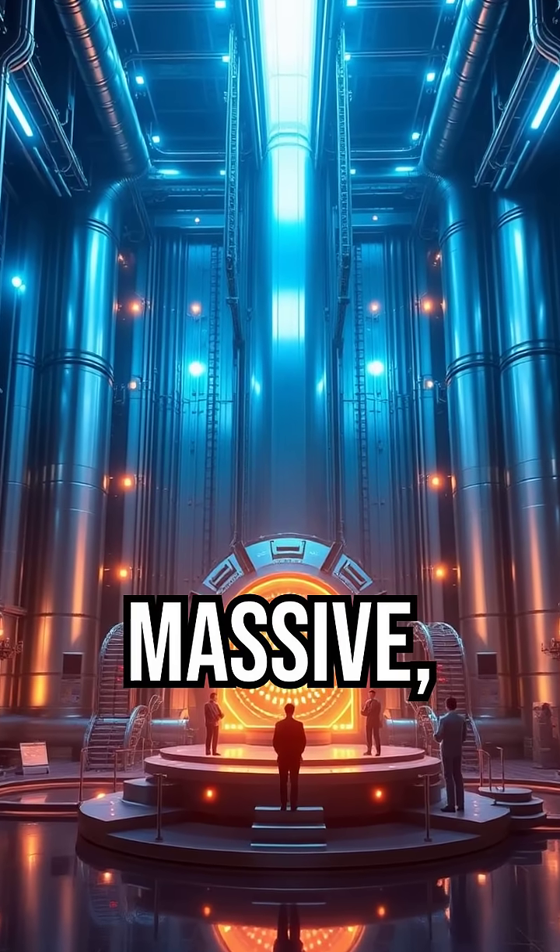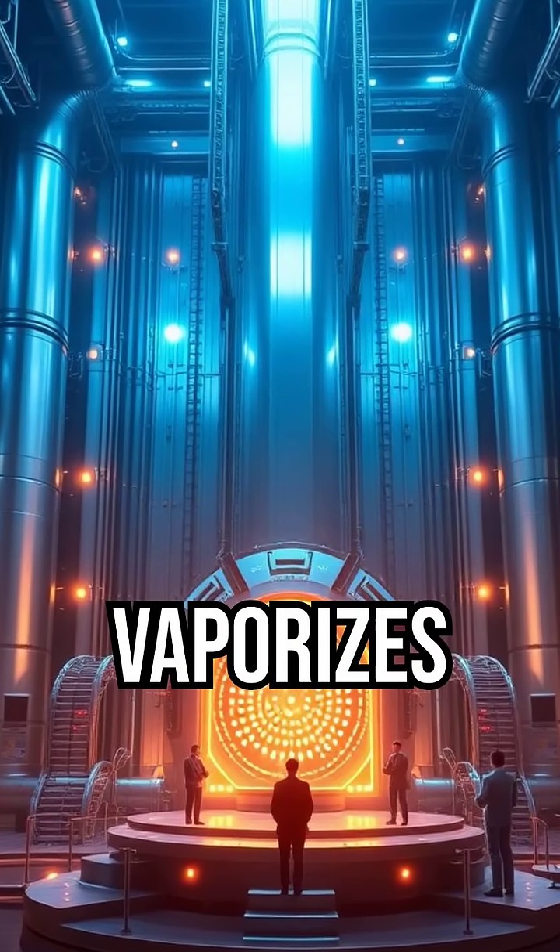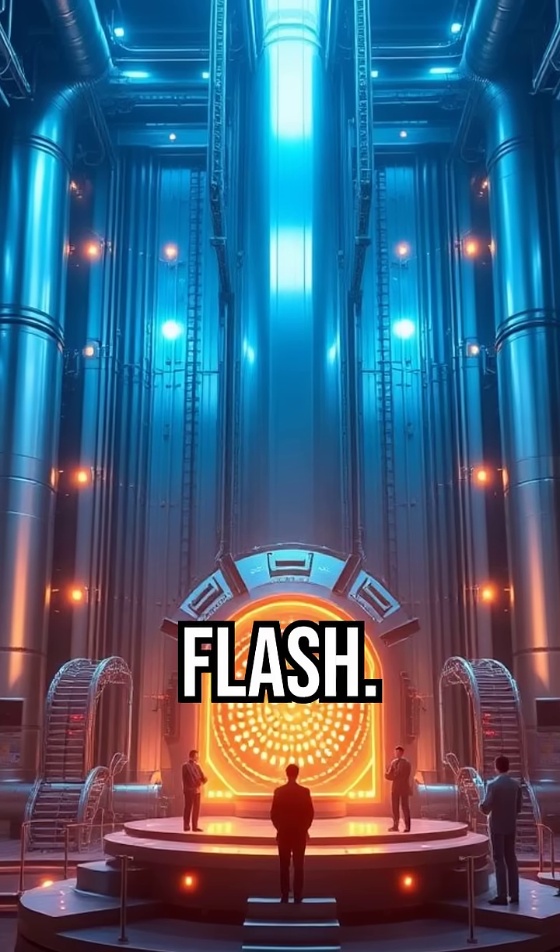The machine is massive, louder than a jet engine, and so powerful it vaporizes metal in a flash.